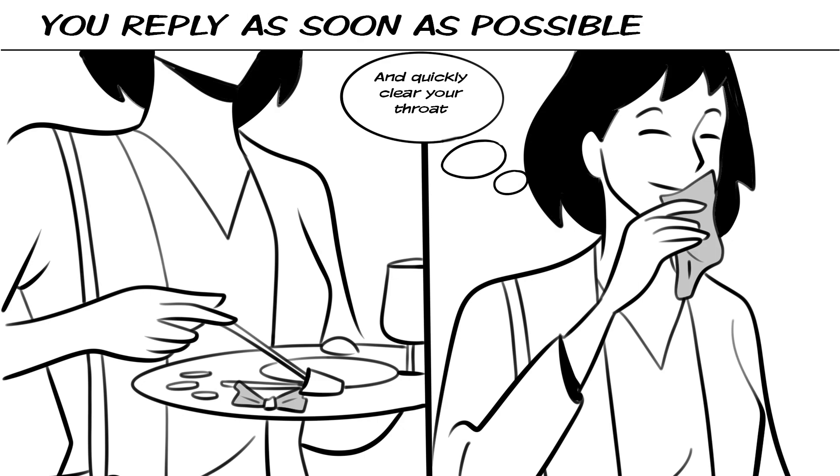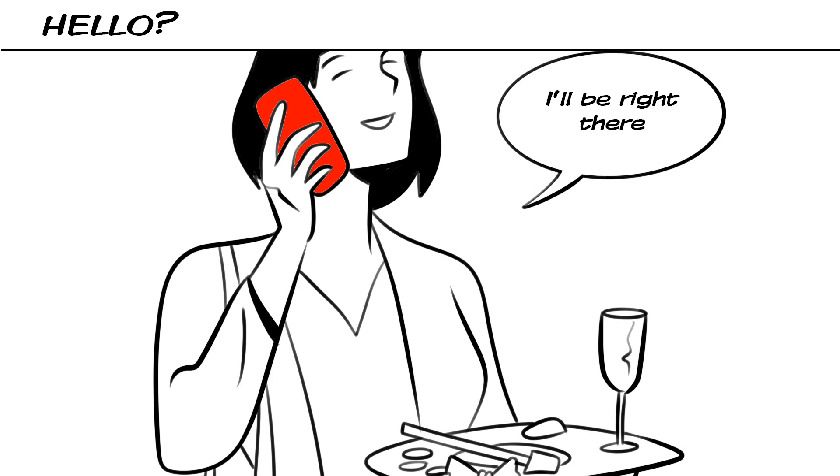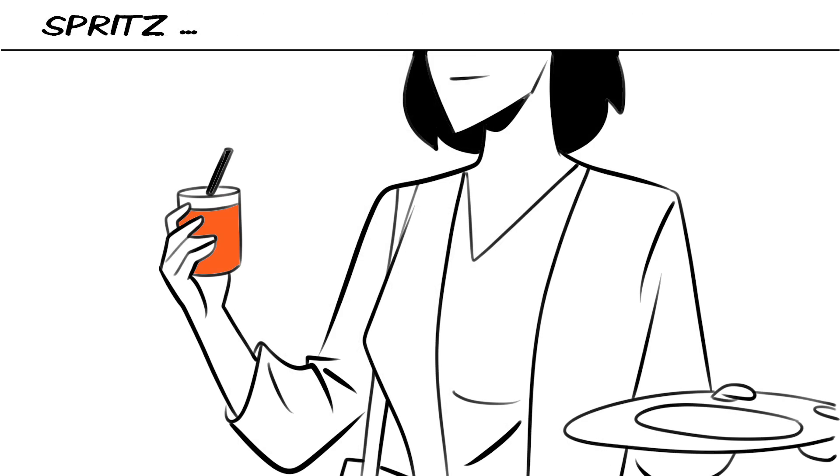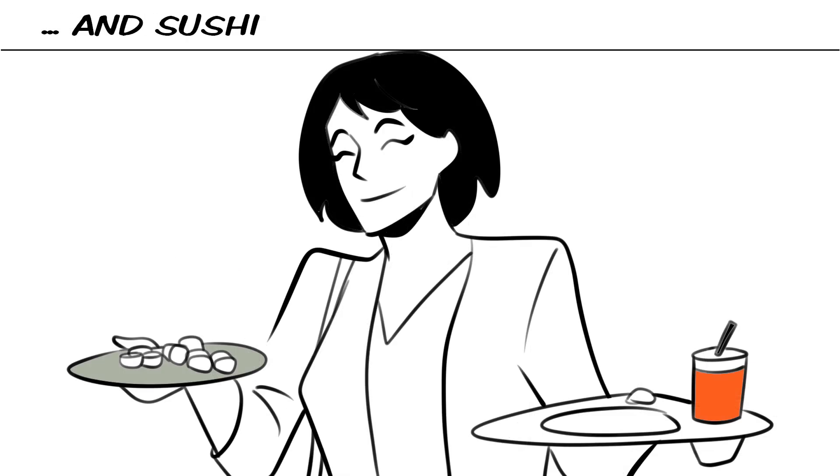You reply as soon as possible and quickly clear your throat. Hello, I'll be right there. Now you change your drink and food — Spritz and sushi.